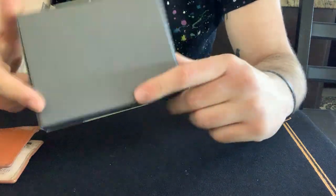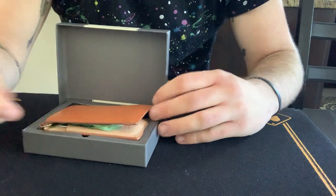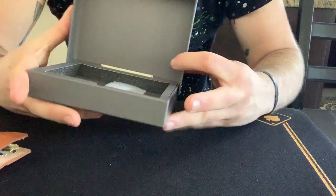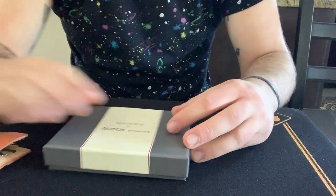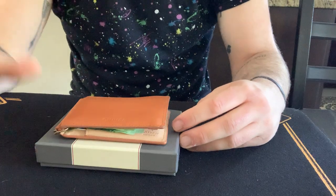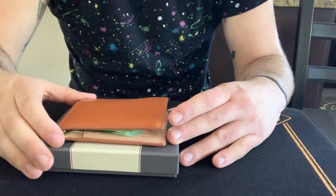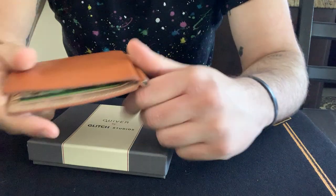What do you get with Quiver? You get this nice box, and your wallet comes inside the box. You also get a download video on Illusionist which teaches you everything you need to know about the wallet and how it works — it's around one hour long.